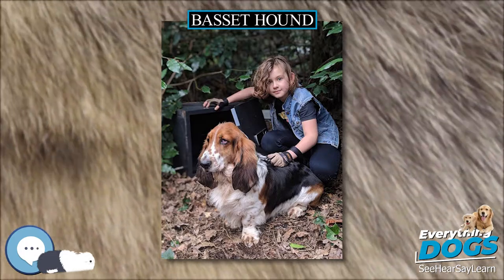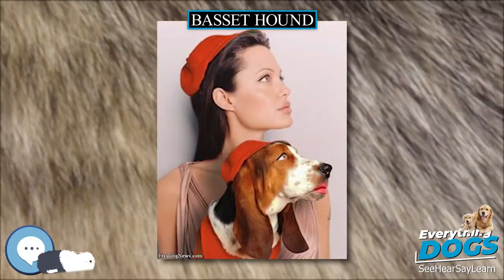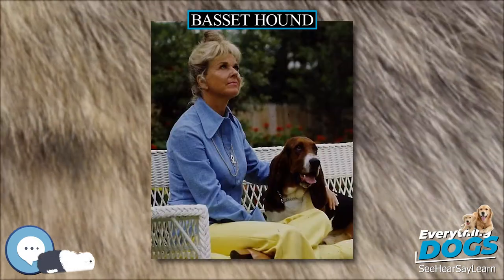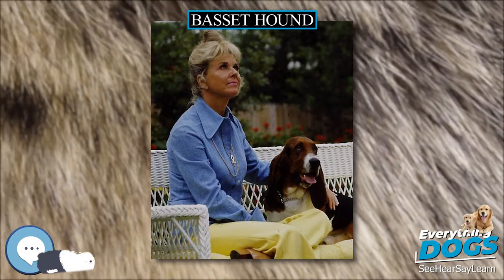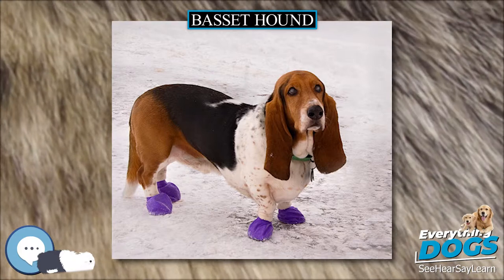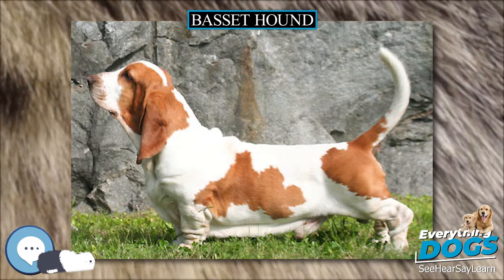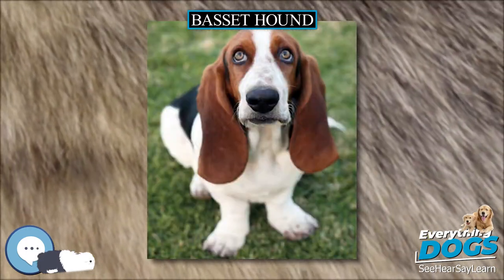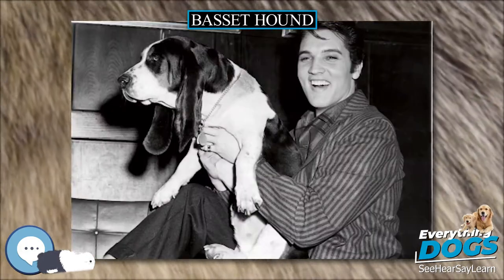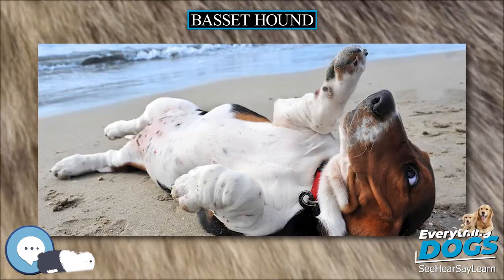England. French Basset hounds were being imported into England at least as early as the 1870s. While some of these dogs were certainly Basset Artésien Normands, by the 1880s line breeding had thrown back to a different, heavier type. Everett Millais, who is considered to be the father of the modern Basset hound, bred one such dog, Nicholas, to a bloodhound bitch named Inoculation through artificial insemination in order to create a heavier Basset in England in the 1890s. The litter was delivered by Caesarean section, and the surviving pups were refined with French and English Bassets. The first breed standard for what is now known as the Basset Hound was made in Great Britain at the end of the 19th century. This standard was updated in 2010.